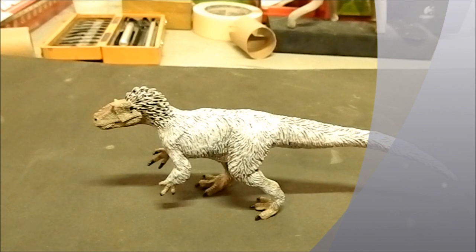They have a few different lines, as many of you who collect these figurines know — they have the Carnegie Collection. This is not from that collection, but it is just as good, if not better, than a lot of dinosaurs in that line as well.